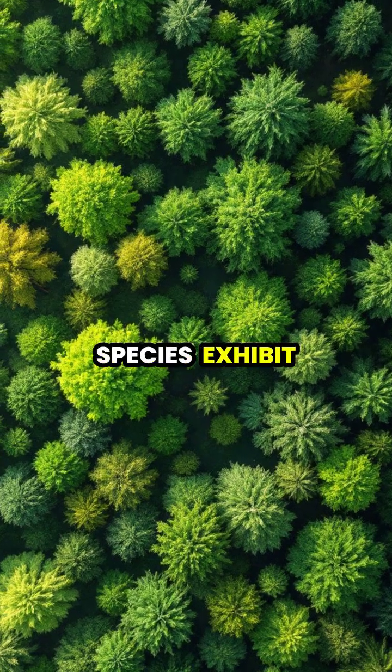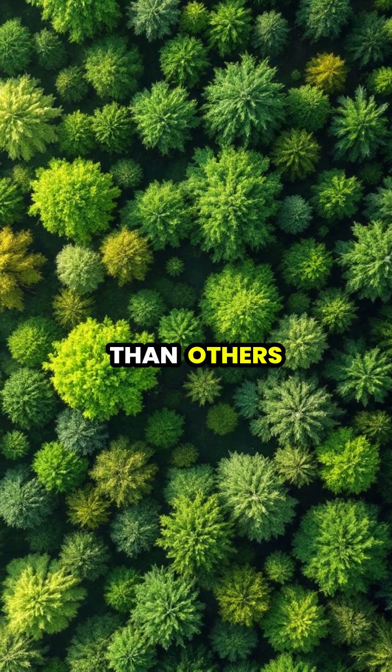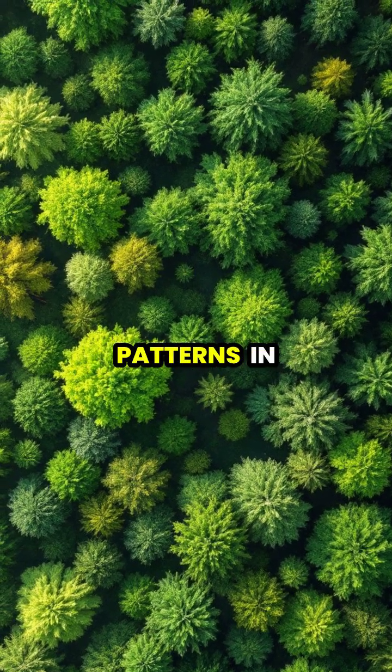Different tree species exhibit varying degrees of crown shyness, with some maintaining larger gaps than others, creating unique patterns in mixed forests.